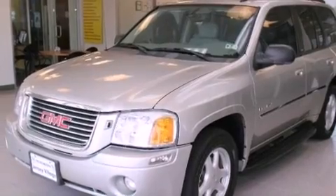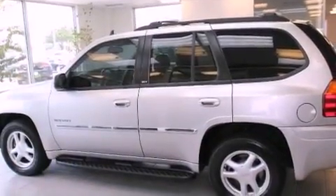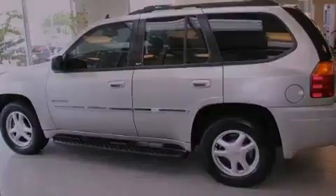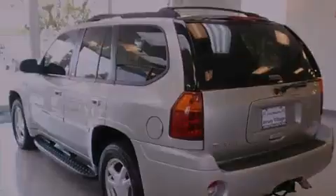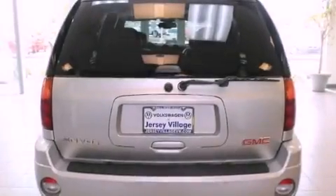Features include air conditioning, a split folding rear seat, cruise control, a CD player, a leather-wrapped steering wheel, traction control, an anti-lock braking system, a rear window defroster, a keyless entry system, and fog lamps.